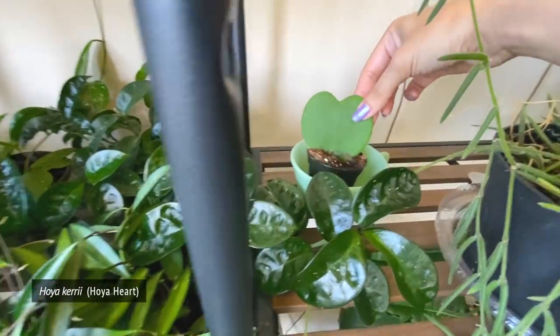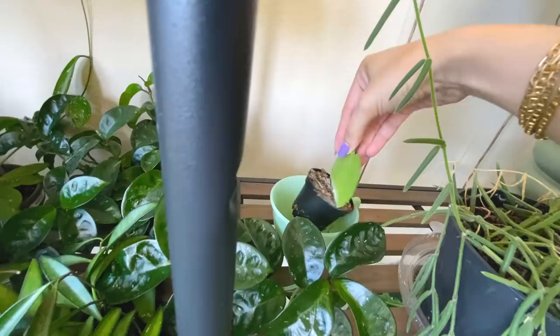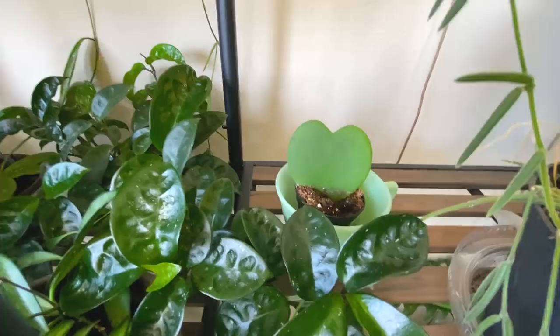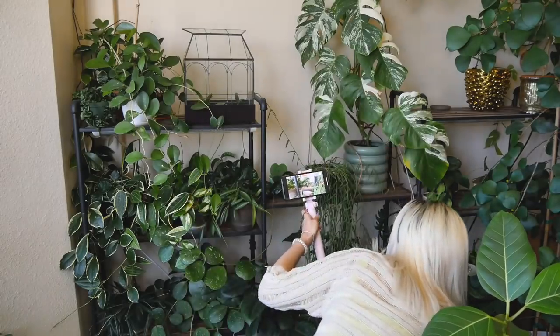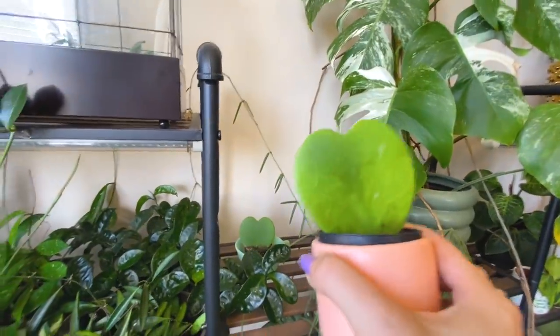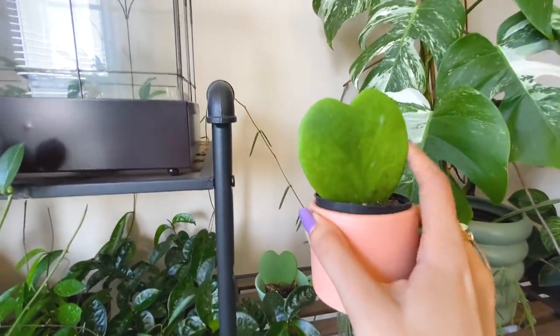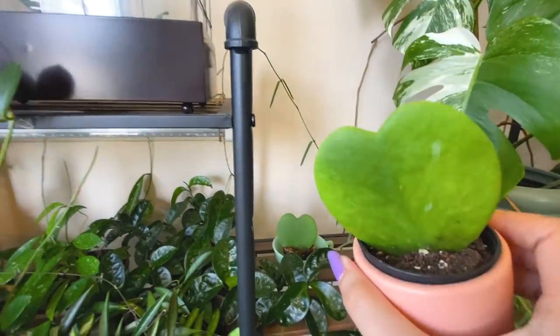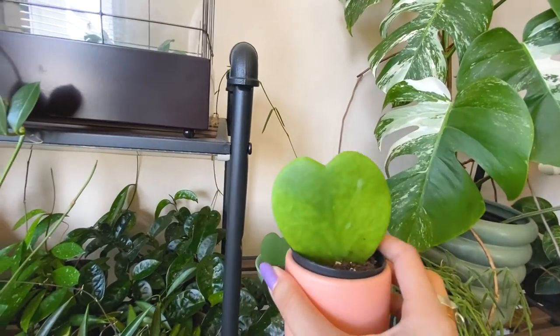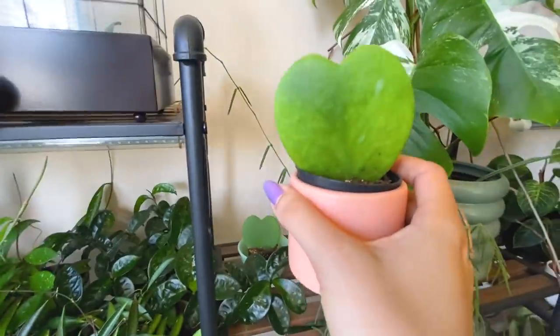This is a little Hoya Carrii - a Hoya heart - and it's just a single leaf cutting. I've got two of these: one came in my year-long subscription package and it actually isn't doing as well as this one. I think I let it get a little bit too dehydrated and unfortunately I think this one is probably going to die. Once they start to turn yellow, because it's just one single leaf, there isn't really anything you can do to recover them. That's my bad that I let this one go a little bit too long without water.